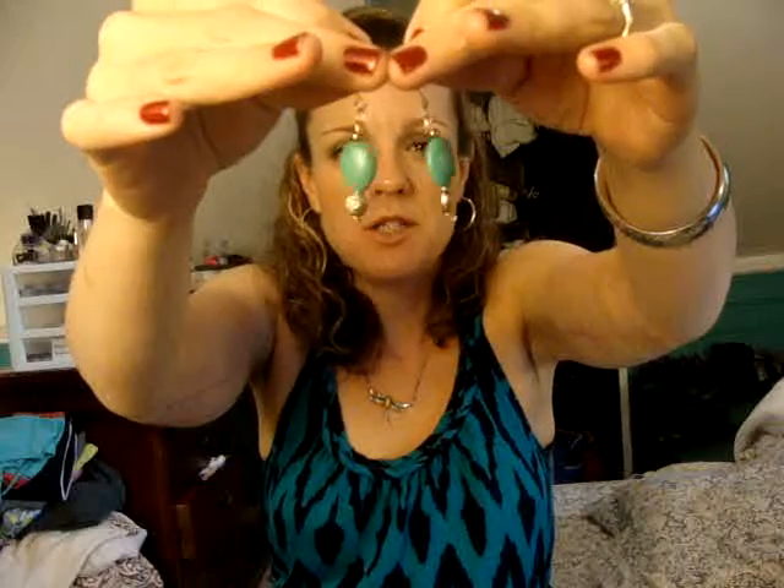But before I get started with this, I wanted to show something — one of my subscribers and I did a little swap. And she made me these gorgeous earrings. I'm not going to mention her name right here because I just want to check with her first to make sure it's okay to put her name out there. But they're Sleeping Beauty Turquoise and Silver. They are just so perfect. Thank you so much — I absolutely love them.